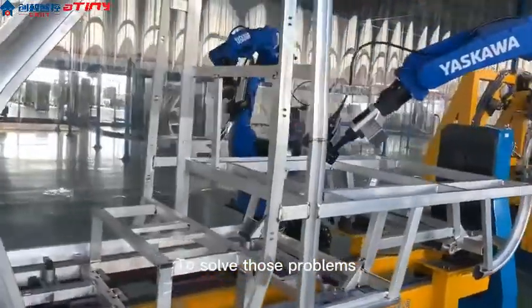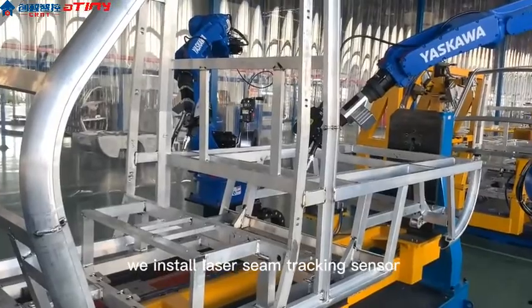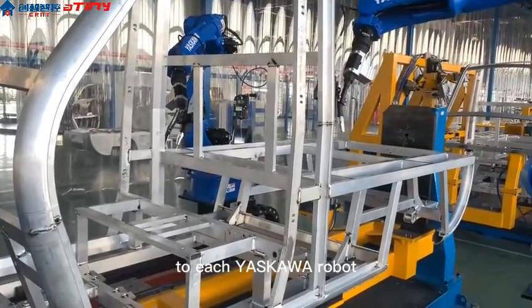To solve those problems, as we can see, we install a laser seam tracking sensor to each Yaskawa robot.